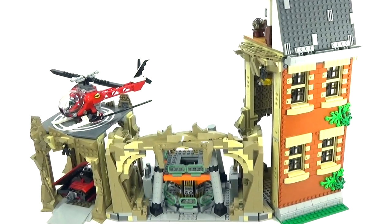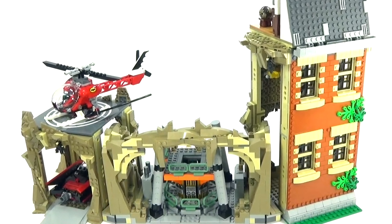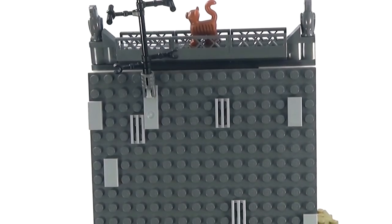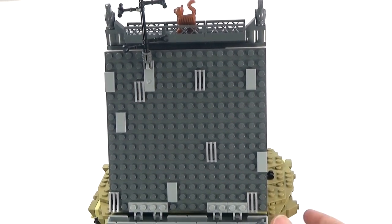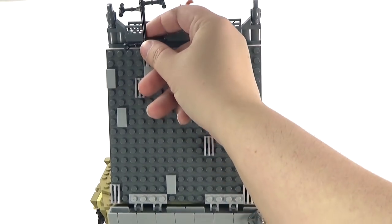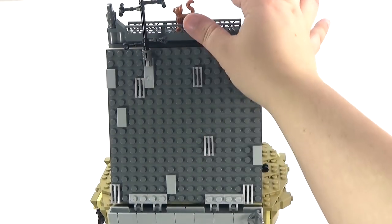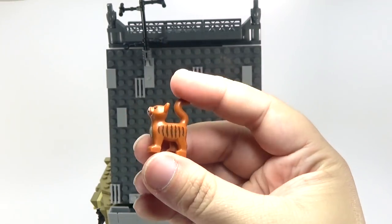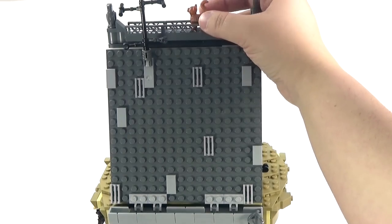So guys, as you're watching this review, be sure to let me know what your favorite part of this set is, because I think there's a lot to love. Let's go ahead and check it out. Starting from the top of the Batcave — this is just the outside roof here. We also have a little kitty cat, Miss Kitty, that comes with it — a little orange cat, which is really cool. I always love having animals in sets.